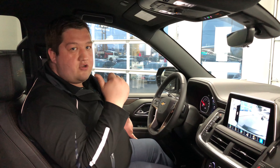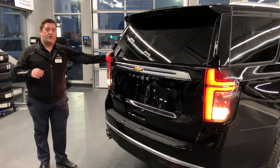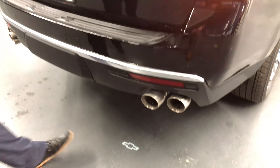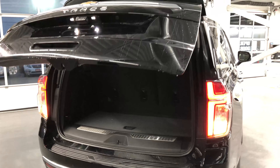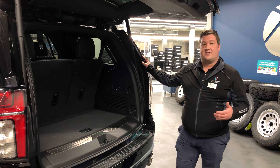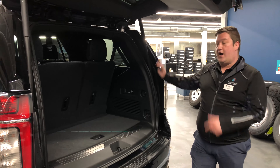Now we're also going to show you the cargo space of the Tahoe. For the Tahoe High Country, we do have a foot-activated tailgate that also has logo projection, allowing you to easily see where to position your foot. With the power folding third row seats and the power release middle row seats, you can easily access the whole cargo space of the vehicle with just a simple touch of a button to fold the seats.